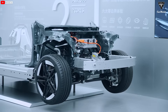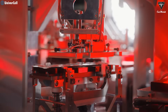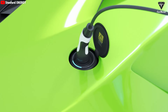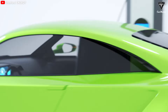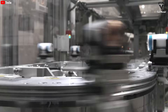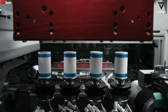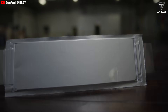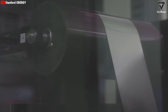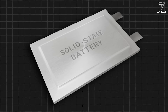Elon Musk once said that EV battery technology will never stop evolving. In the future, we'll see tons of new battery types designed to make EVs more efficient, charge faster, and cost way less than today's lithium-ion batteries. He even admitted that Tesla's 4680 battery is a solid option, but definitely not the best, because there's a battery that could blow the 4680 out of the water, and most EV automakers are chasing after it. We're talking about solid-state batteries.